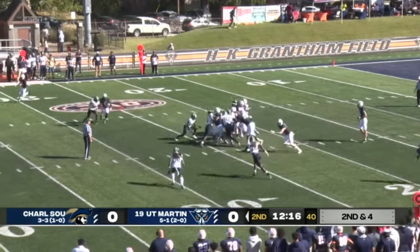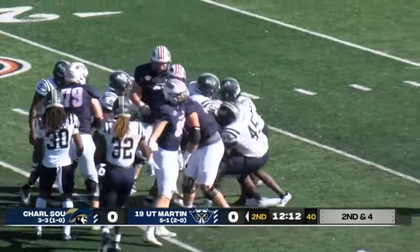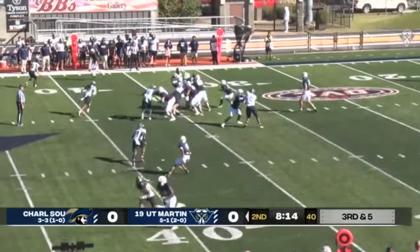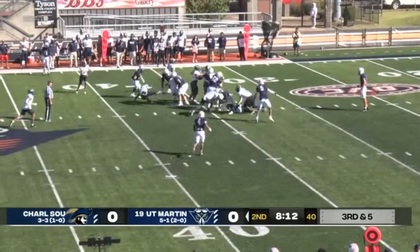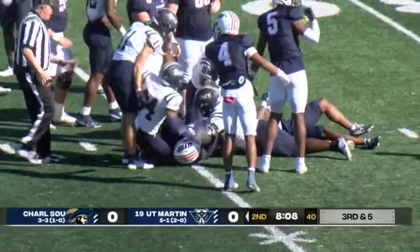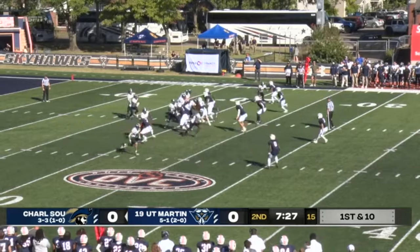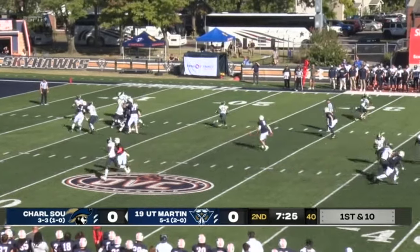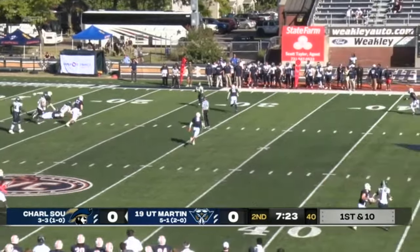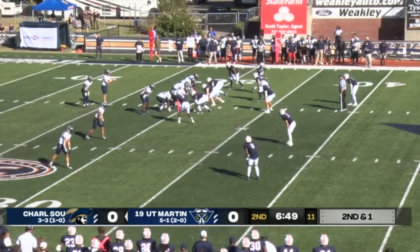Tanksley in motion. Franklin up the gut, stuffed at the 20. UT Martin now third and manageable. Franklin on the carry, trying to spin out of some tackles, and then stretches the ball out to the 35. Pistol look for Zoltan Osborne. Play action. UT Martin's blitz late getting there. Dumps it off to the left. Tackle right into the pocket.